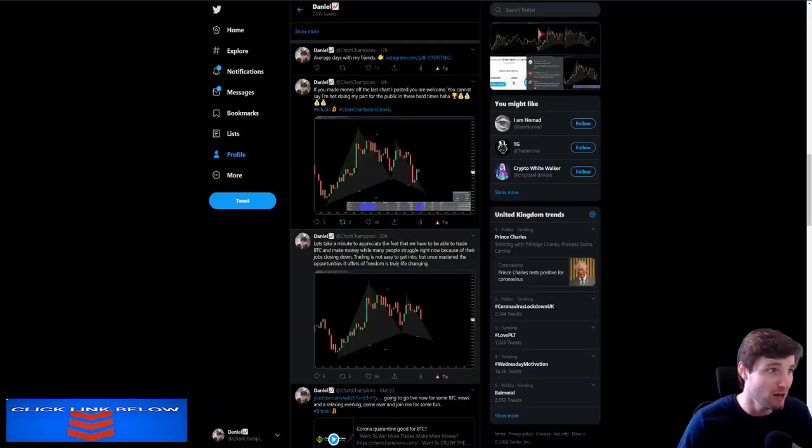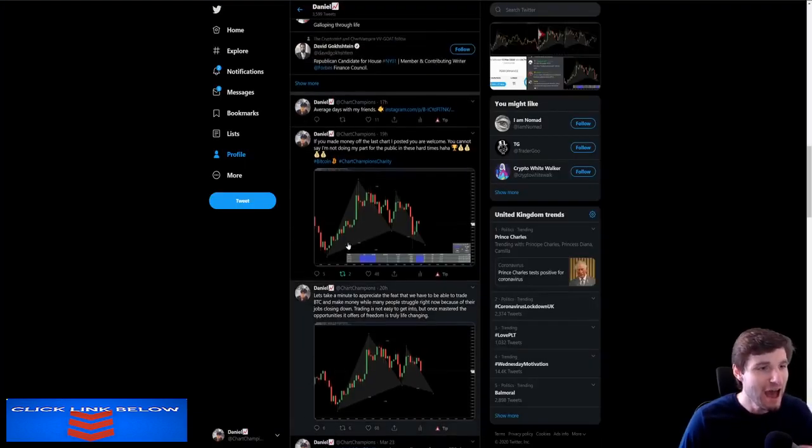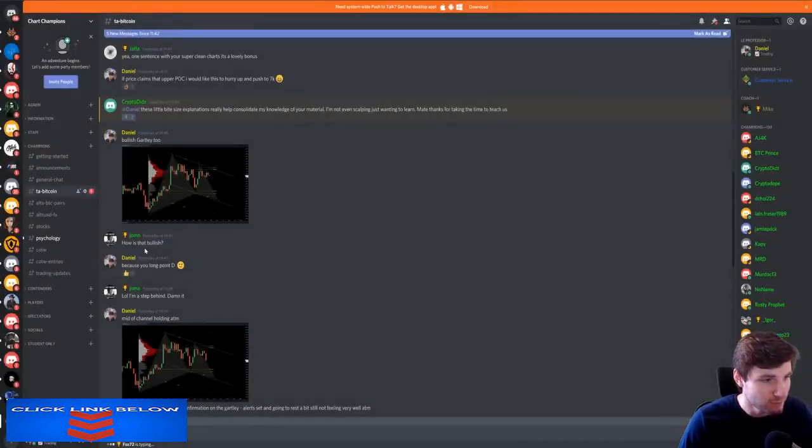I'm going to start off with the Gartley. If you know how to trade Gartleys — and I gave this one freely on Twitter as well — you could have longed the low of the day. Obviously I go into more depth in my group and fully explain what I'm all about. We had the bullish Gartley coming up, looking for the long at the low of point D. And then I was saying how if we claim the POC — which stands for point of control — then we should push to 7,000. And we reached last night 6,985, so within $15 of 7K. Lovely day indeed.